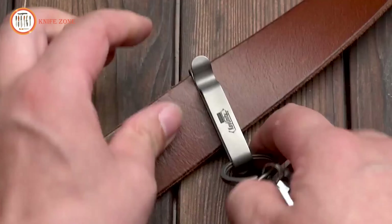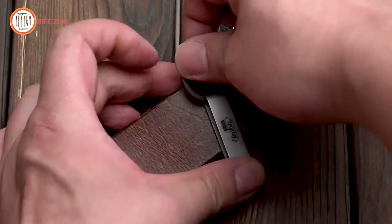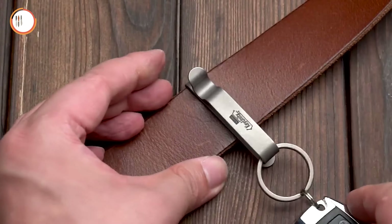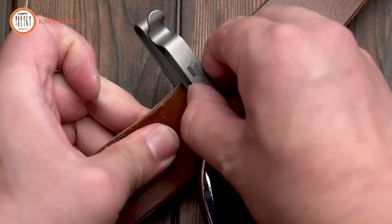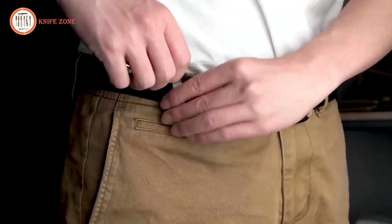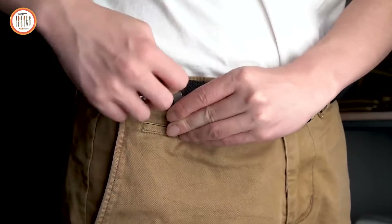Measuring 2.2 inches in length and 0.39 inches in width, it fits standard belts and loops perfectly. With its sleek design and functional versatility, this keychain clip is an excellent everyday carry accessory for anyone looking to keep their essentials close at hand.